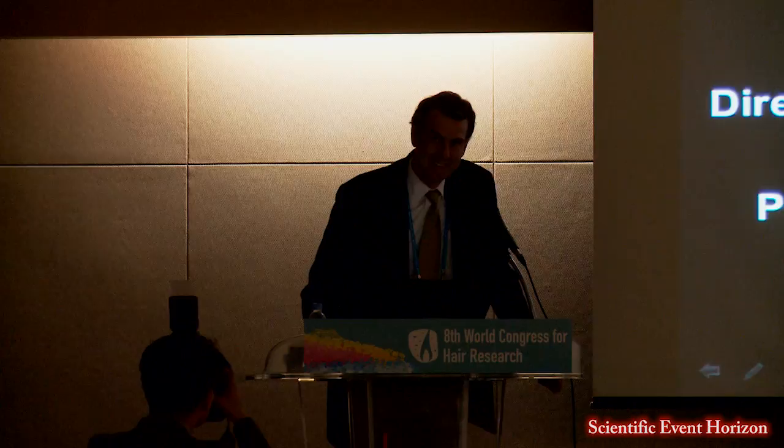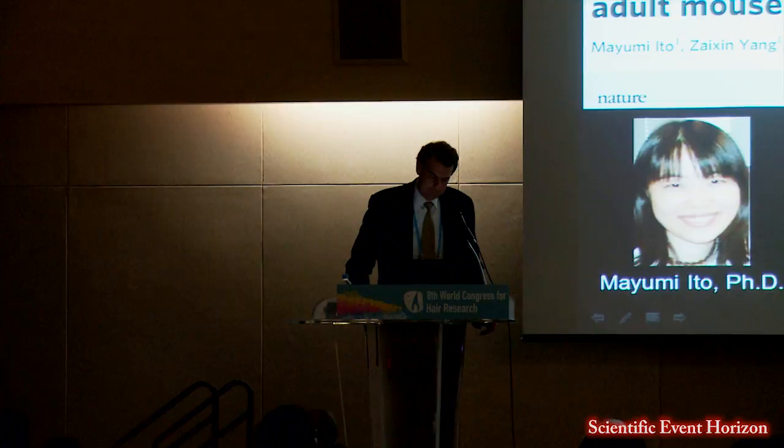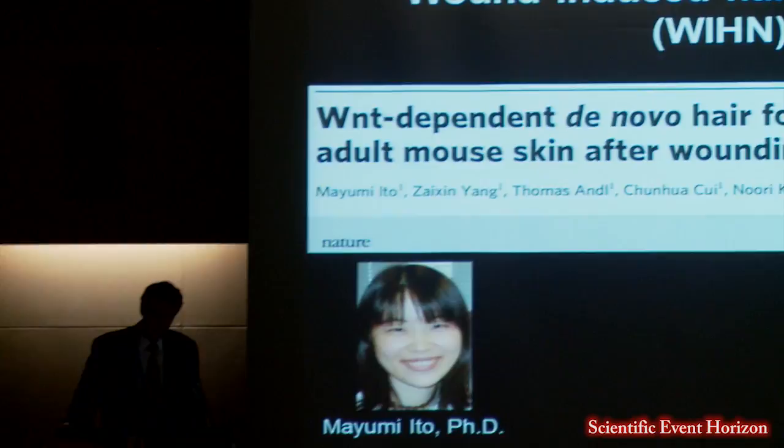Today I'm going to talk about hair follicles, stem cells, and skin regeneration. This work was really started by Mayumi Ito, who was my postdoc a number of years ago. We were studying the role of the bulge cells in wound healing.